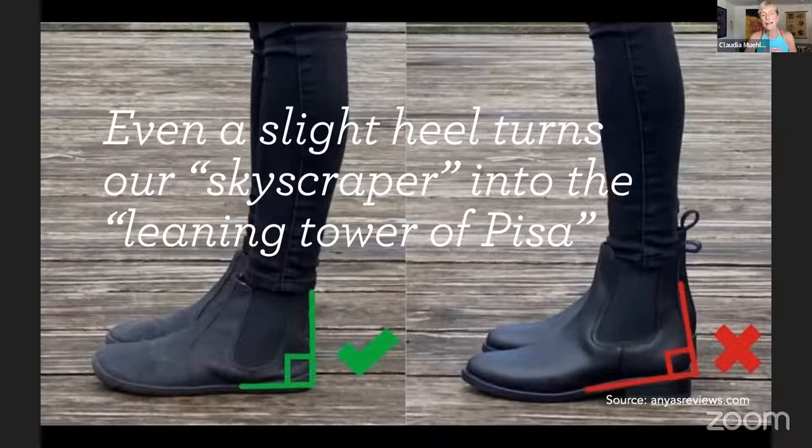Here's the heel issue — even a little tiny heel is a problem. If you think of our body as a skyscraper — we're upright and tall — when you have high heels on, even little heels, you turn into the Leaning Tower of Pisa. You have to counterbalance that, which creates a forward thrust in the hips and knees. When we are flat on the ground, we have much more control and we are much more grounded than being on a raised heel.